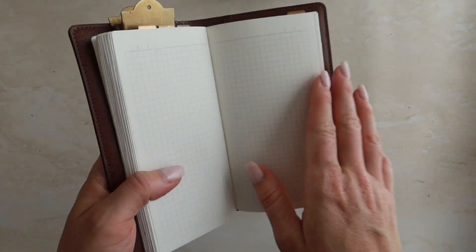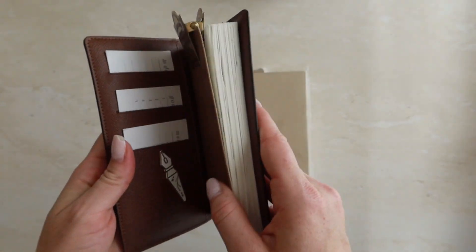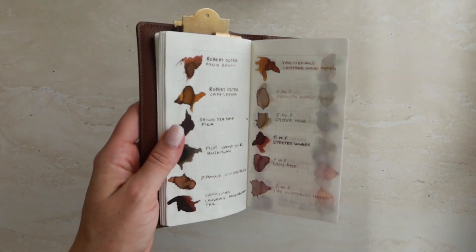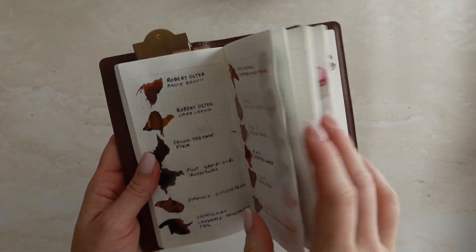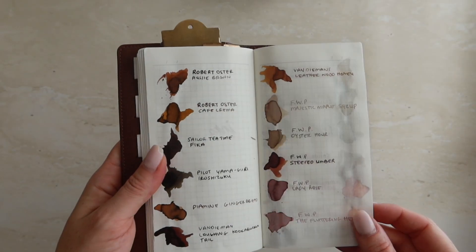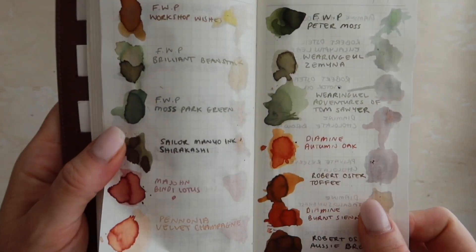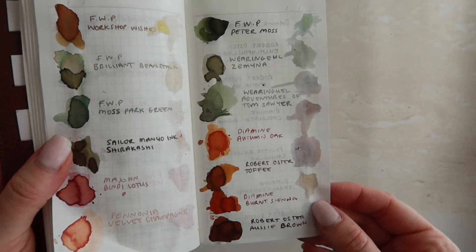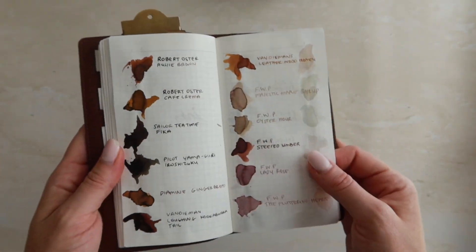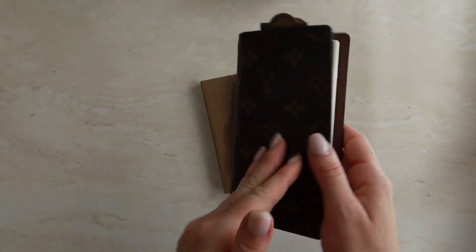It's 52gsm Tomoe River paper with 352 pages, 4mm grid, and a little date section as well. This paper is so soft and smooth. I started it in January and have already filled up most of it. I did a little ink sample page in this notebook — since I do a lot of my journaling in bed, I wanted to see what ink colors I had without going downstairs. There is quite a bit of ghosting, but it is quite thin paper. I just love having all my ink colors in this little notebook.